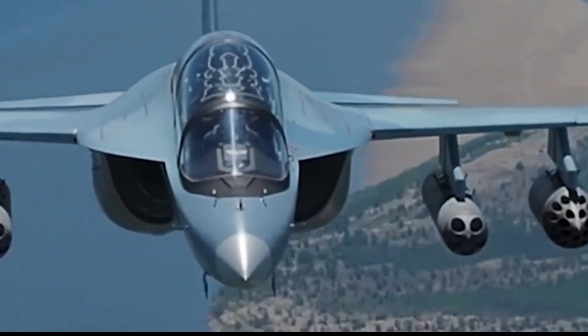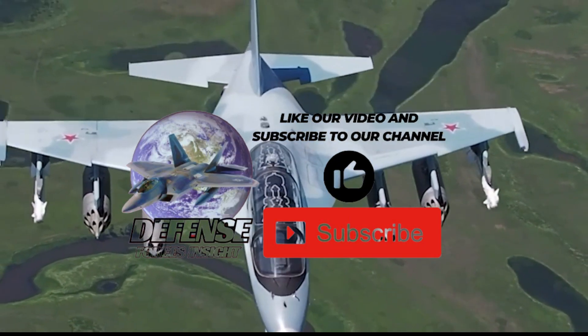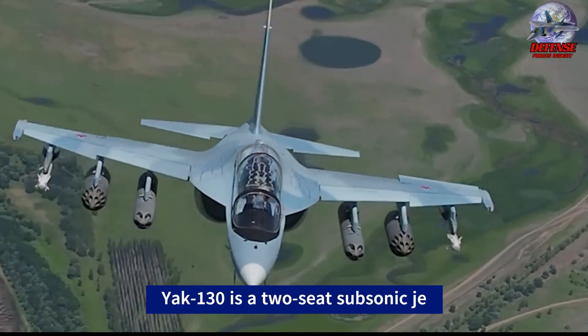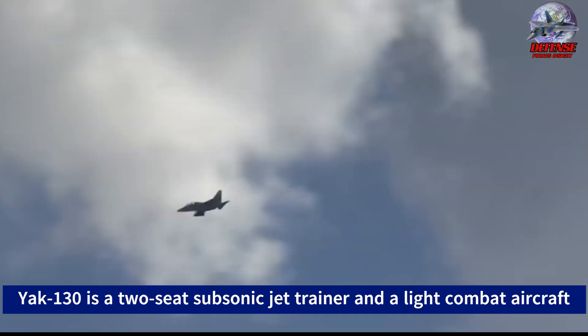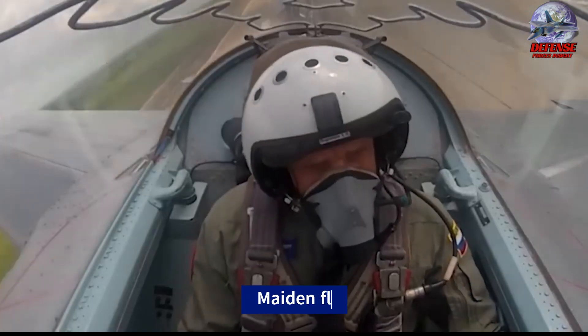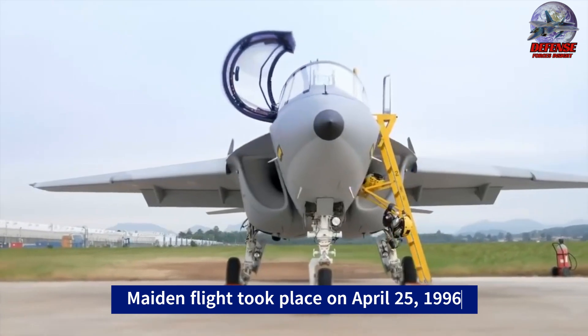The Yakovlev Yak-130 is a two-seat subsonic jet trainer and light combat aircraft, originally developed by Yakovlev and Ermachi under the name Yak-AEM-130. It was also marketed as a light attack aircraft. Development of the aircraft began in 1991, and its maiden flight took place on April 25, 1996.